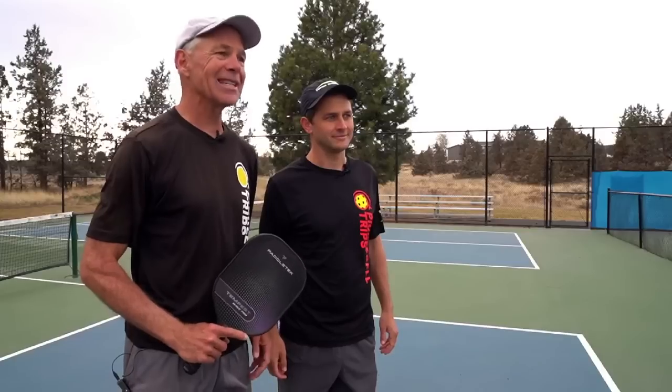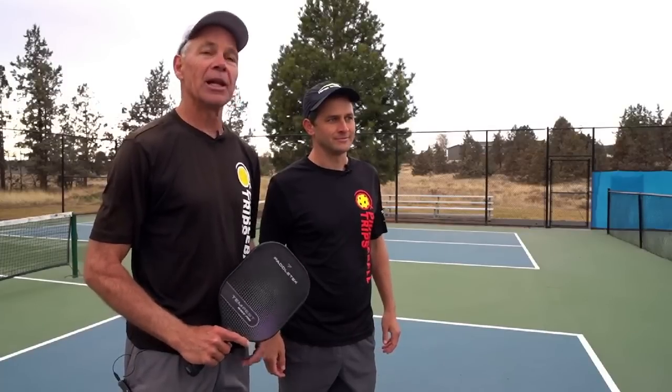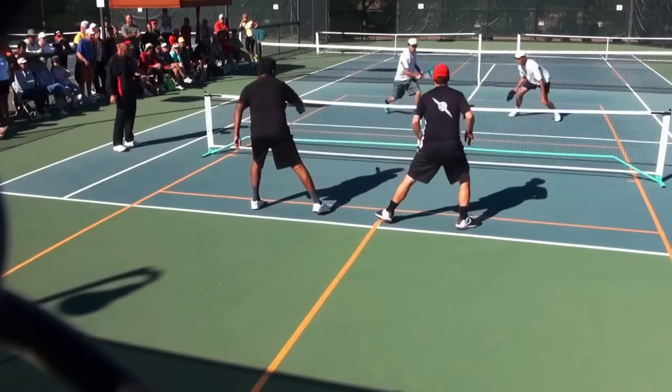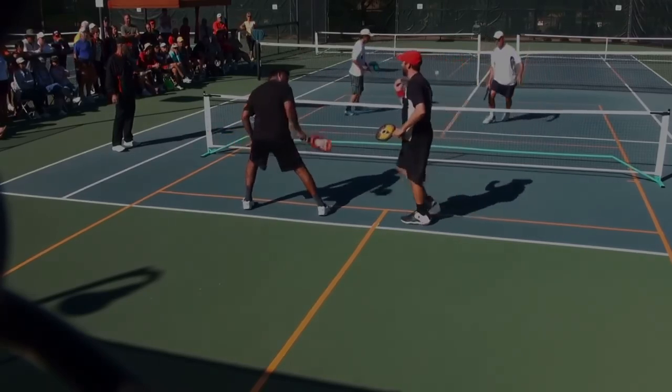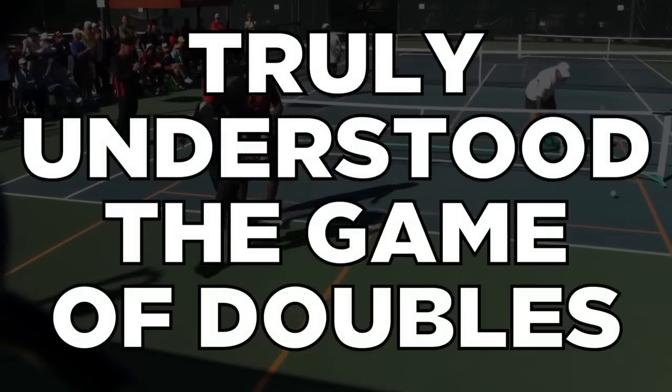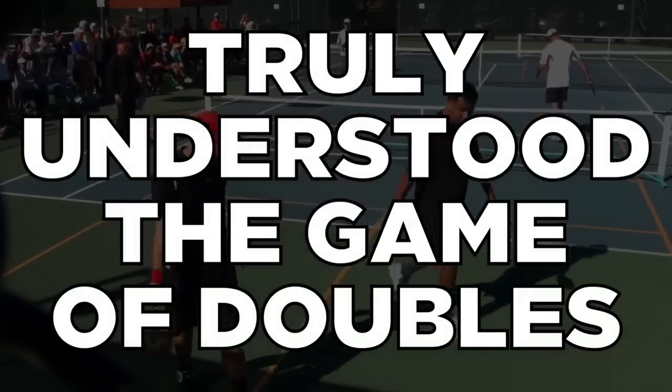When we started back in 2014, Daniel and I both won singles gold medals the first time we played nationals, but lost 11-8 in the third to a couple guys named Wes Enrique in doubles who truly understood the game of doubles while we were basically playing singles on a doubles court.